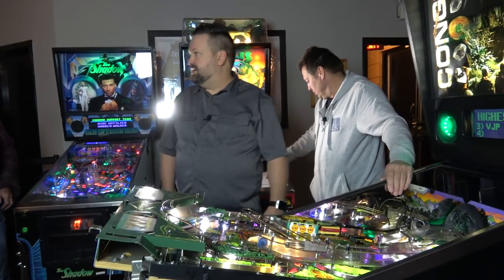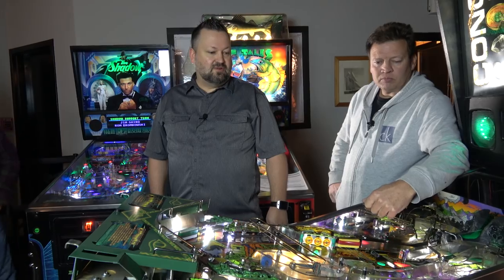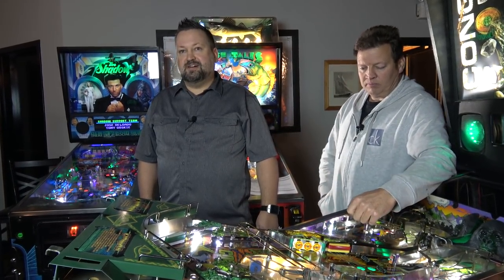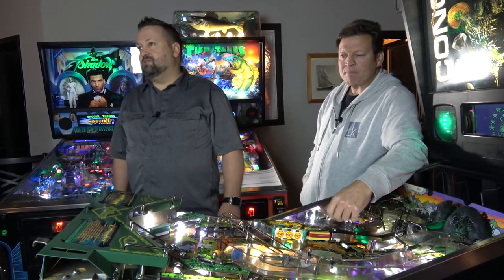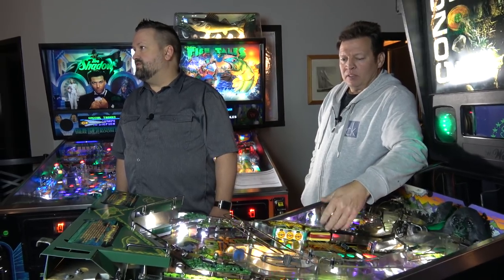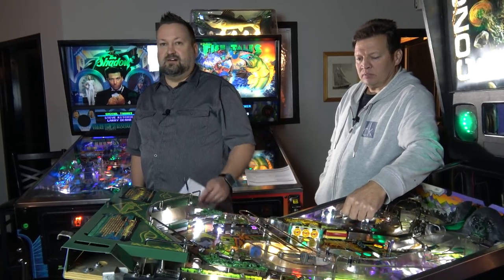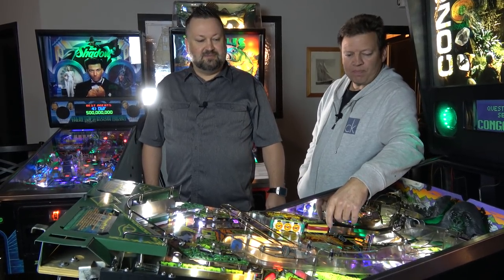First off, we want to thank you guys for coming here today to be here for Pinball 101, where we're going to talk about what to look for when purchasing your first machine, or what to look for and watch out for as a new pinball owner. My name is Alex Backer — I think most of you know me and Dan Horn, long-time collector — and we'll get started here.